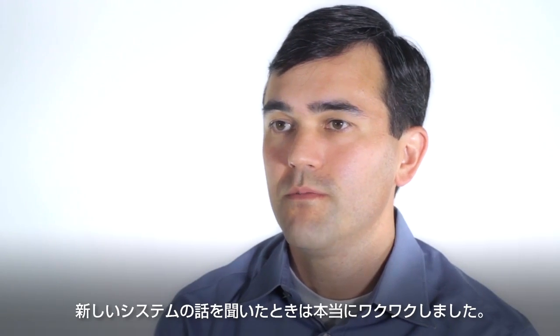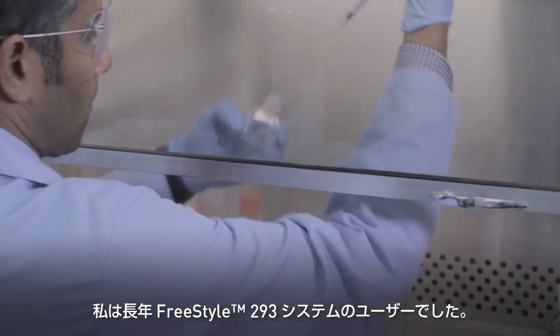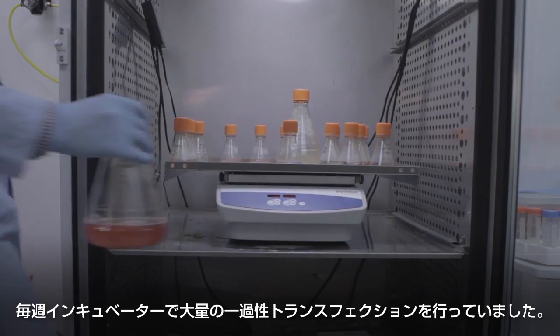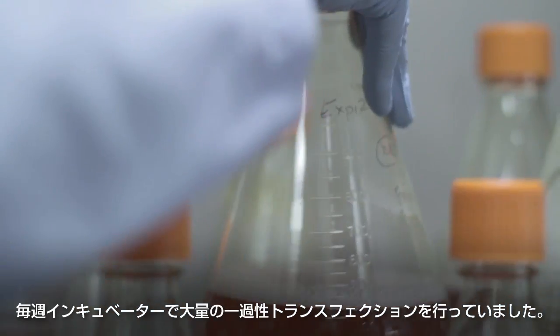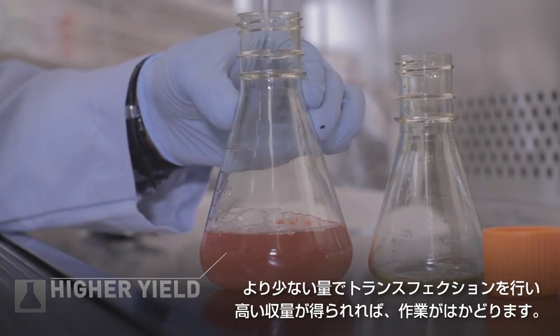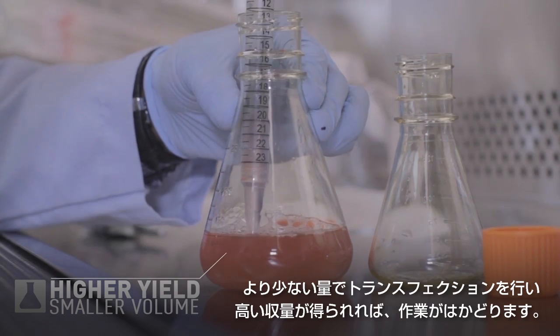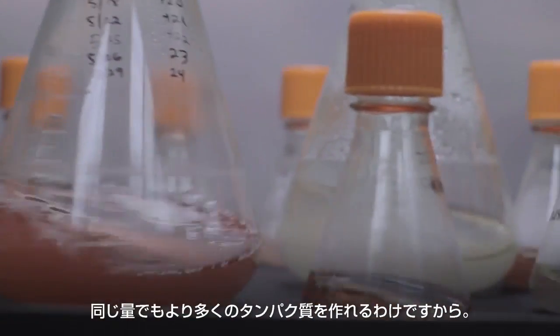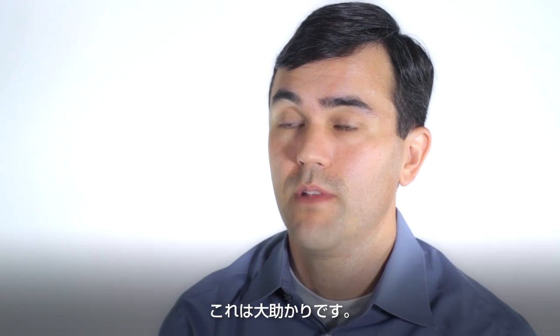I was very excited about the new system when I heard about it. I had been a long-standing user of the Freestyle 293 system. On a weekly basis, my incubators generally hold so much volume of transient transfections. So if I can do higher yield transfections in a smaller volume, I can do more work — I can do the same unit volume but produce much more protein. So it benefits me dramatically.